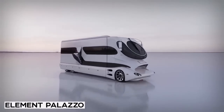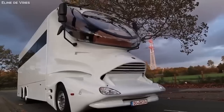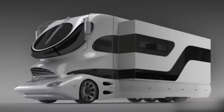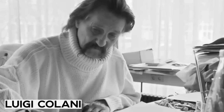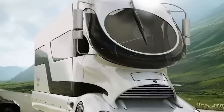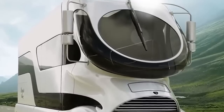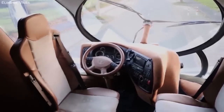Number 1. Element Palazzo. This RV is the definition of luxury in the future — not only is it the most expensive RV in existence, but it is also the most unique looking. From the moment you take a look at this vehicle, you know it is something else. The most obvious feature is the Sky Cockpit, which was inspired by German designer Luigi Colani's attempt to make semi-trucks more aerodynamic and safer during the 1970s. Getting onto the RV is also an experience in itself, with a retractable staircase and roof covering like something out of a spaceship.